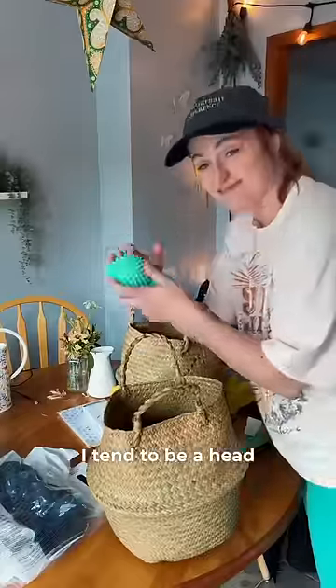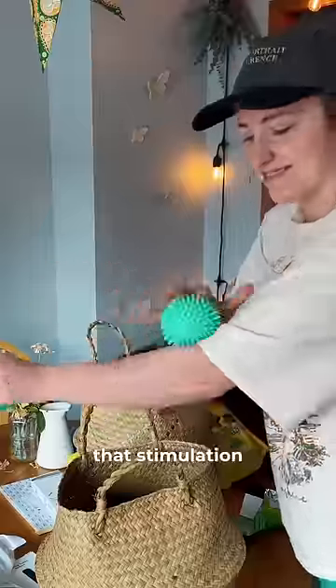I don't know about you, but when my meltdowns are bad, I tend to be a head hitter. So these spiky balls are an alternative way for me to get that stimulation without hurting myself.